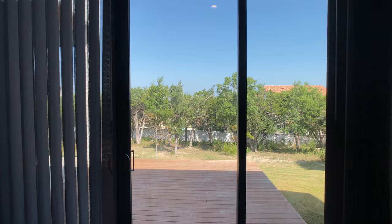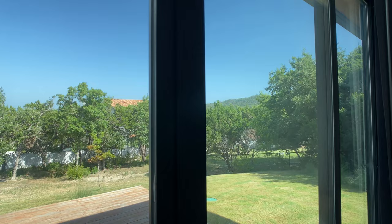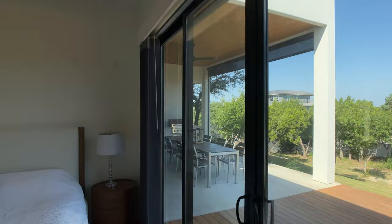Those things make a huge difference. Imagine waking up here in the primary bedroom — you open up these curtains and you just get that hillside in the back and all this greenery. Absolutely fantastic.